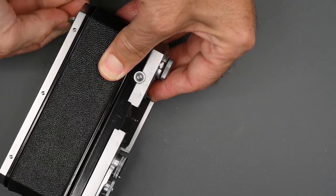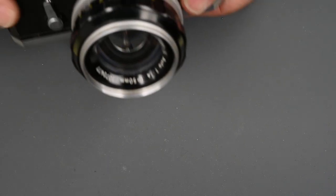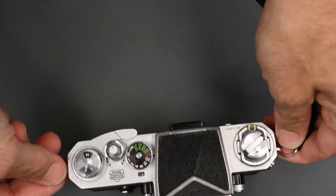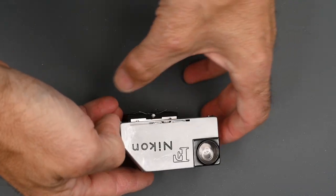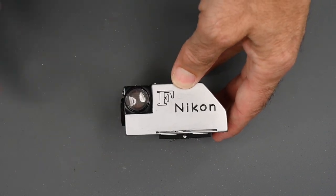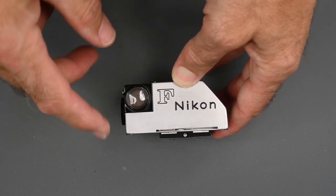So, the next thing I want to talk about briefly are meter finders. This was just a standard prism finder. Sometimes these are more expensive than the meter prism ones. In a lot of cases, the meter prisms don't work. The earliest meter prism is the photomic. You could tell a photomic from the others because this is the metering window here — it's not a through-the-lens meter, so that's easy to tell.